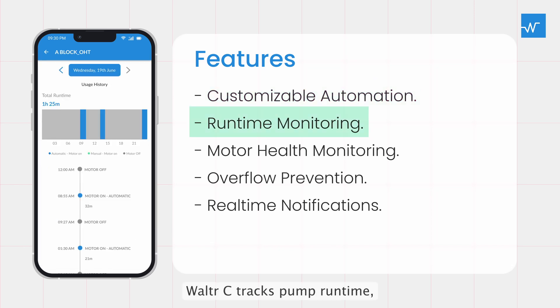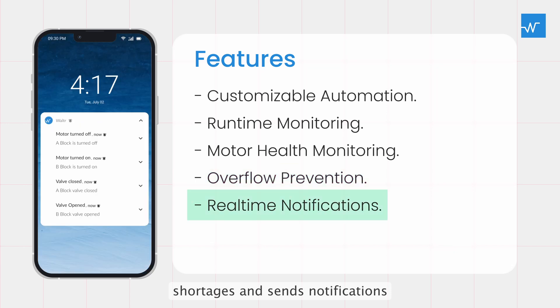You can customize settings from within the Walter app. Walter C. tracks pump runtime, helps prevent overflows and shortages, and sends notifications for updates on pump operations.